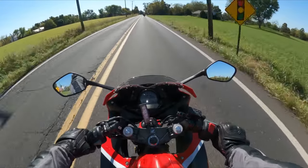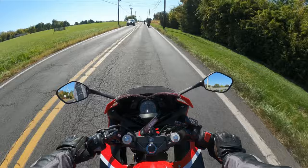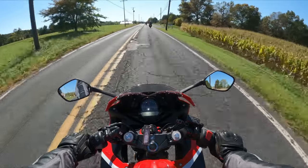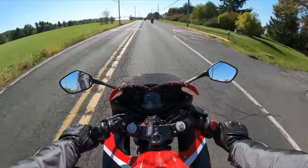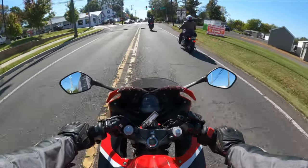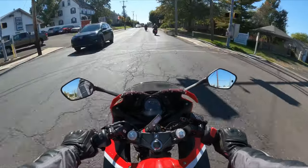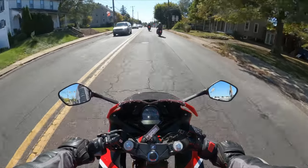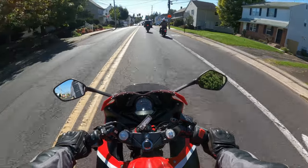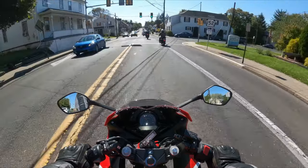Is the Honda CBR 300R a good beginner bike? If you're looking for your first motorcycle, Honda's CBR 300R might just be the perfect choice. It's small, lightweight, and easy to maneuver, making it an excellent option for both novice and experienced riders. Don't let the size fool you — the little 286cc engine packs a punch. It's also more affordable than Honda's other models, leaving more room in the budget for fancy add-ons or the necessary safety gear. Honda is also known for their quality and reliability, so you can trust that the bike will last. If you're ready to jump into the world of motorcycling, Honda's CBR 300R is worth a closer look.